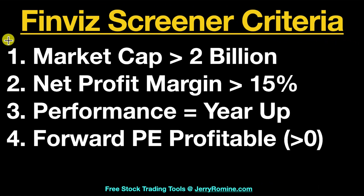Let's go over our FinViz screener criteria. Number one, we want to have a market cap that's greater than two billion dollars. By having a large market cap, this will help us find more established companies that have been around for some time and are well established. Number two, we want a net profit margin greater than 15%, and you can play with this number and move it up or down based on what you like.